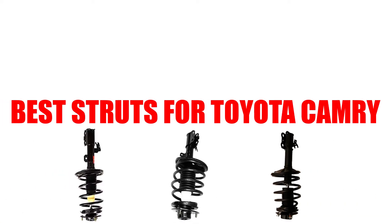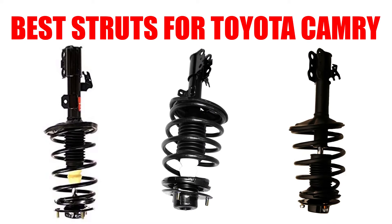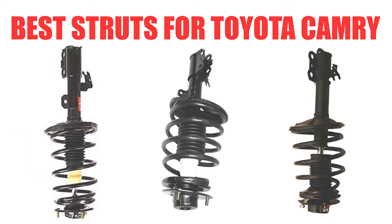Are you looking for the best struts for Toyota Camry? In this video we will break down the top five struts for Toyota Camry on the market. We have included links in the description for each product mentioned, so make sure you check those out to see which one is in your budget range.